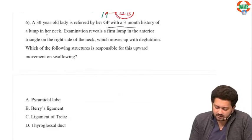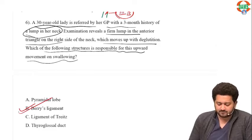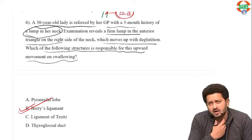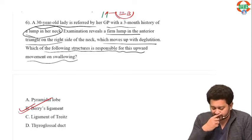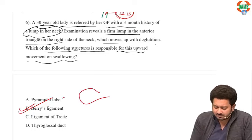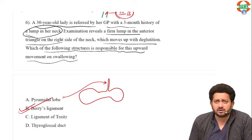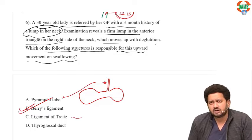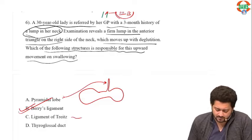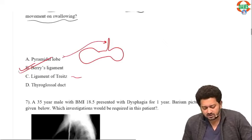A 30-year-old lady presents with a firm lump in the anterior triangle which moves with deglutition. Which structure is responsible for this upward movement on swallowing? Berry's ligament — it is attached to the thyroid and posteriorly to the trachea and larynx. During deglutition the larynx and trachea move upward, so the thyroid also moves upward. Pyramidal lobe is just a remnant of the thyroglossal duct. Ligament of Treitz is at the duodenojejunal junction. The answer is Berry's ligament.